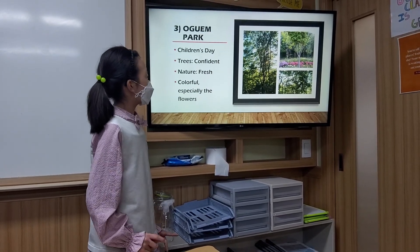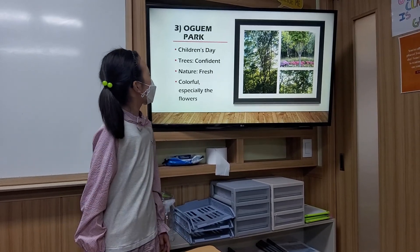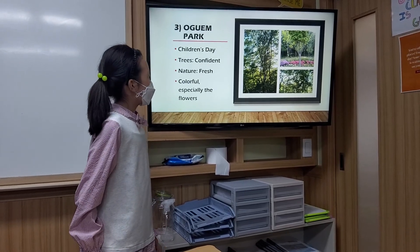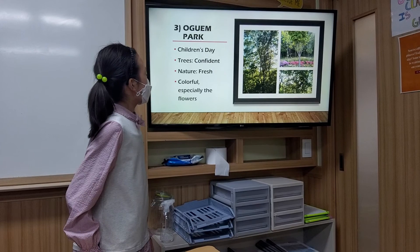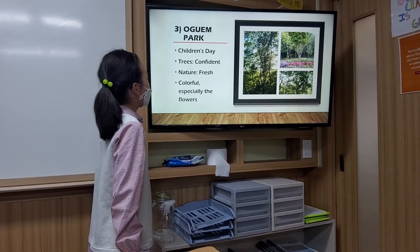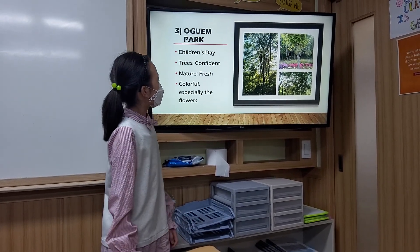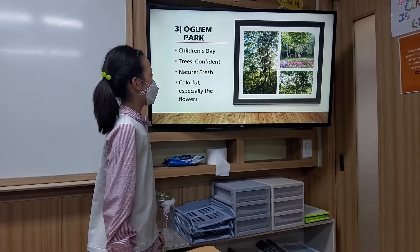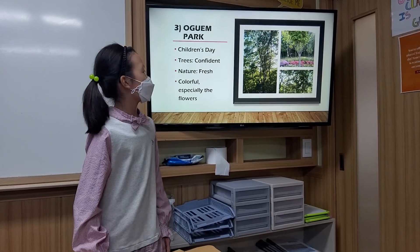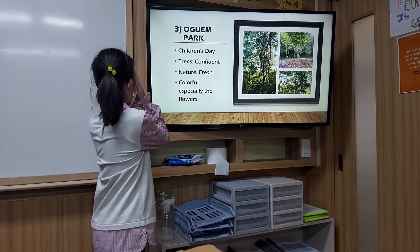The third photo starts with a story when I went to Logan Park on Children's Day this year. I went there with my brother and my mom. And when I walked through, I saw so many green trees because it was a forest. When I saw the color green, I felt very confident, and the air in nature was very fresh. However, when I walked and walked, I was just so tired of the color green and I didn't want to see it anymore.